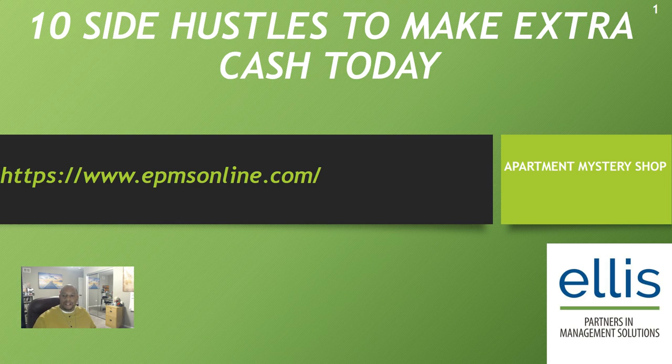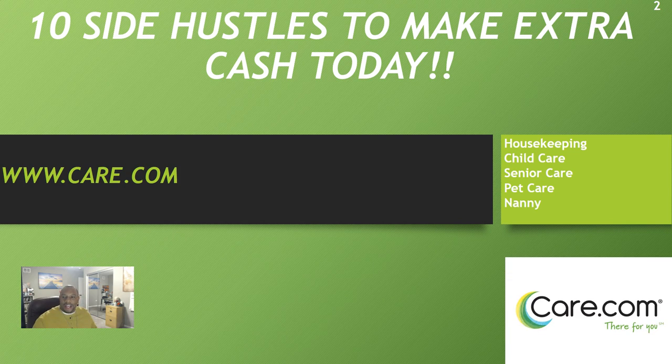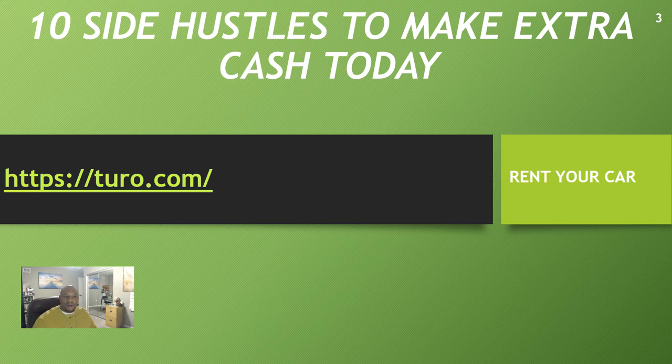Side hustle number two is Care.com. They are always looking for help — whether you do housekeeping, childcare, senior care, pet care, or if you want to be a nanny. Care.com is a great website if you're looking for some extra cash and want to help out with seniors, childcare, or if you have a cleaning business.